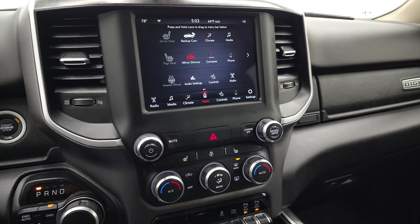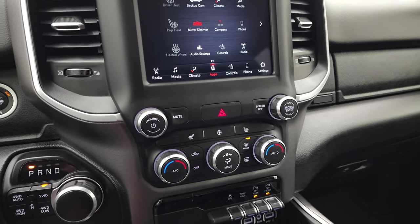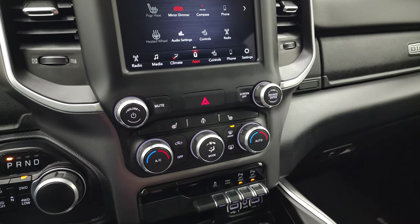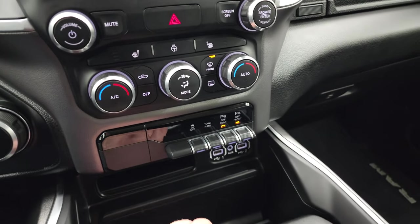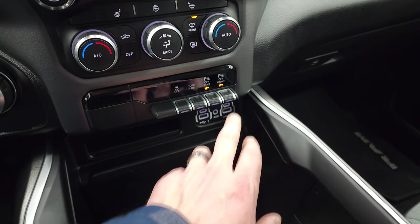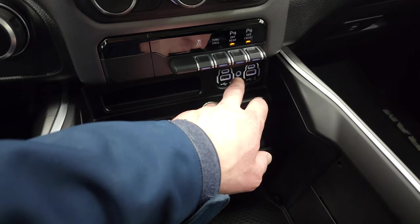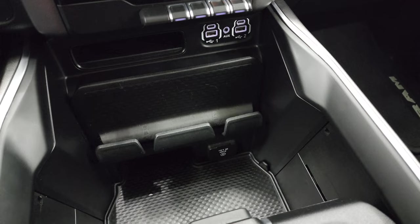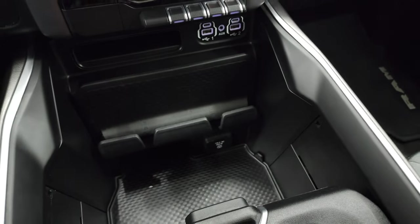They did a demo on the 8.4 with Android Auto — check that video in the upper right. If you don't want to use the touchscreen for climate and radio, you can do volume and tune, climate controls, heated seats, and heated steering wheel down on the physical controls. This one has stability control, tow haul, and front and rear parking sensors you can toggle. It has two USBs, two USB-Cs, and an aux jack, plus a 115-volt 400-watt plug-in, keyless entry, and remote start.